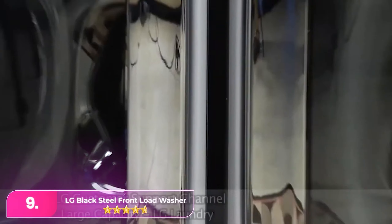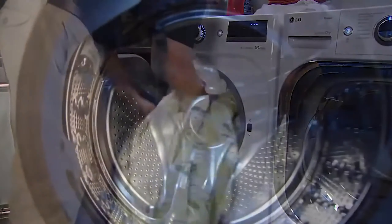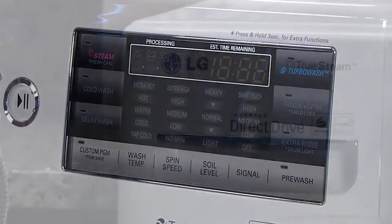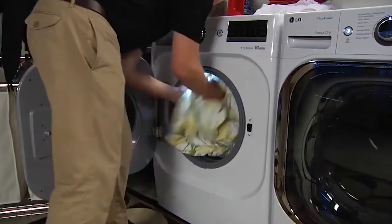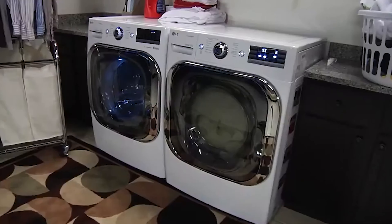Number 9: the LG WM8900HBA. The LG is an excellent choice for families needing a larger capacity washing machine, featuring a 5.2 cubic foot capacity and an attractive square-shaped door. It offers 12 washing cycles, turbo wash, and Wi-Fi connectivity to notify you when a wash is complete. This quiet operator won't disturb neighbors at night and adds a stylish touch to your laundry room.